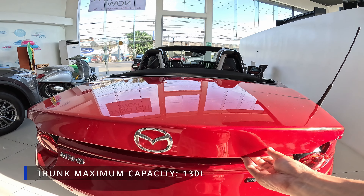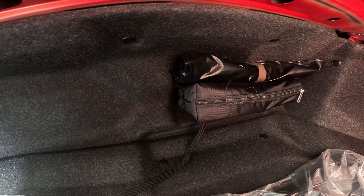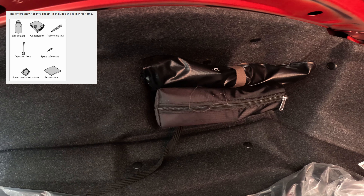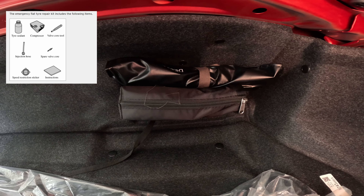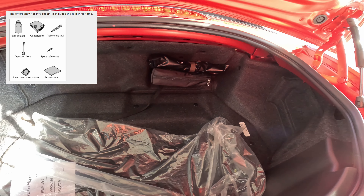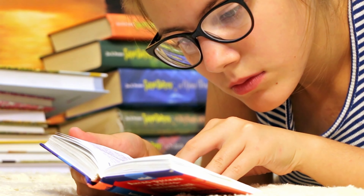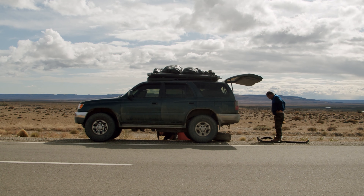Let's pop it up. The trunk has a maximum capacity of 130 liters. It has no spare tire but comes with an emergency flat tire repair kit, which includes a tire sealant, a compressor for air, a valve port tool, an injection hose, a spare valve core, a speed restriction sticker, and an instruction booklet. I suggest you read the instruction booklet in advance before traveling — be prepared when you encounter a flat tire.